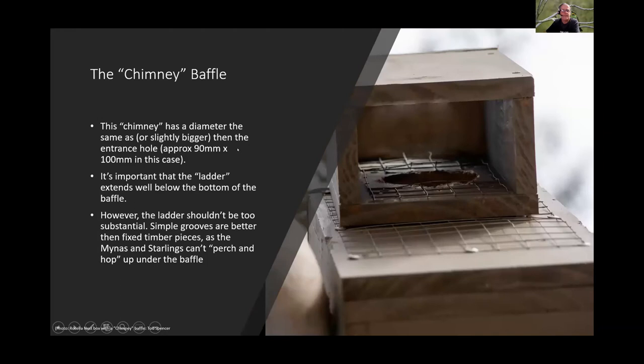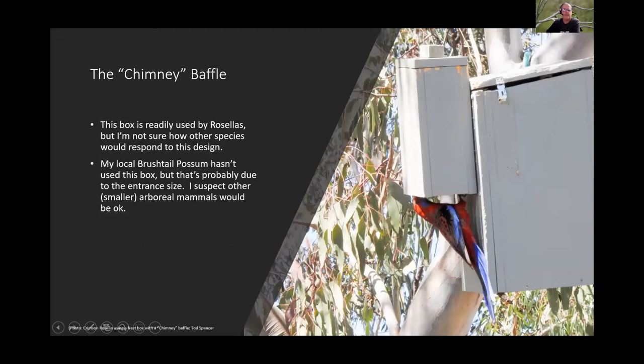The chimney has a diameter slightly larger than the entry hole — about 90 by 100mm. The ladder needs to go right to the bottom of the box and should not be too substantial. Wire is not recommended; fixed sticks should also be avoided. Rosellas use this box readily; the local possum hasn't entered this particular box, but Todd believes this is due to entrance size, not the baffle.